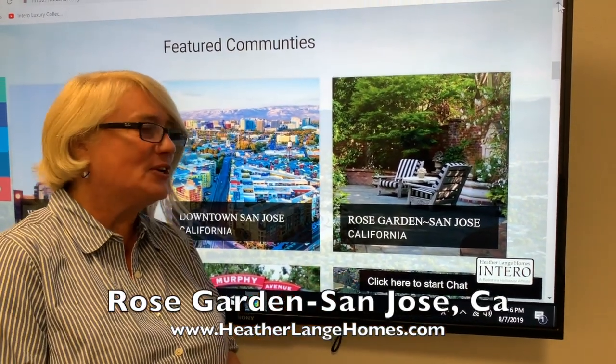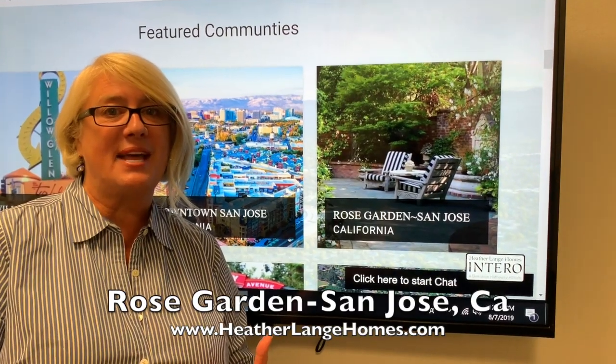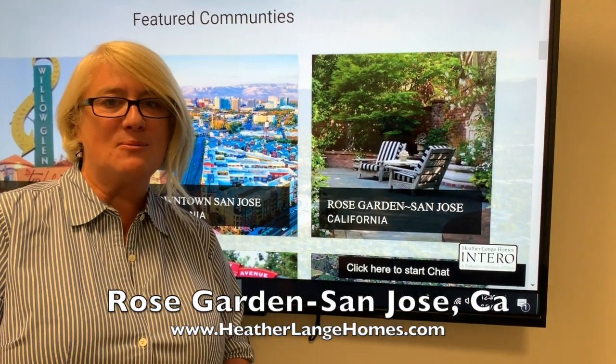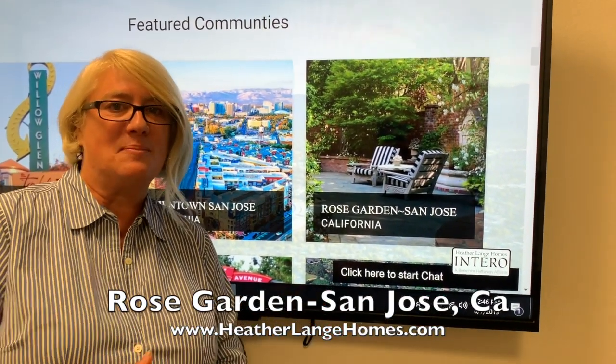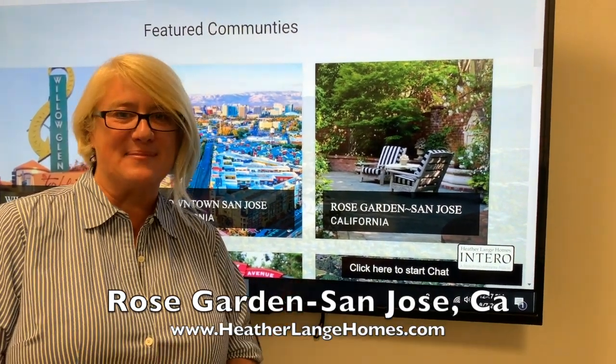So check it out, check out the neighborhood, reach out to me if you want to know more about the areas in San Jose — Heather at Heather Lang Homes, or you can connect with me at 408-207-3130. Would love to hear from you.